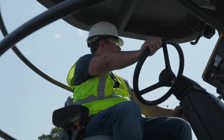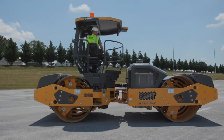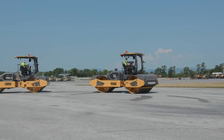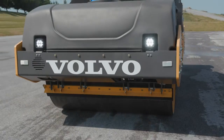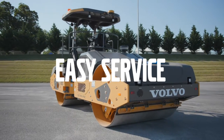Volvo's operator platform also offers excellent visibility of the drum edge. With a rotating operator platform and standard reclining seat, the operator can remain comfortable while maintaining a clear view of the working area. On most paving job sites, compactors work early in the morning and well into the night — that's why Volvo offers comprehensive lighting packages that help make night jobs look like day.